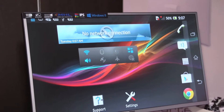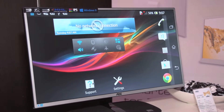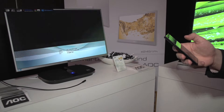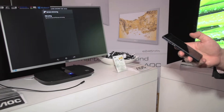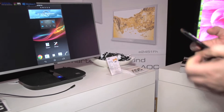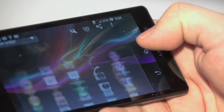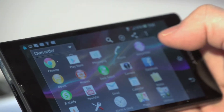This is our new Miracast monitor — a 23.8-inch IPS display which has built-in Miracast technology, which allows you to stream content wirelessly from your mobile phone to your screen. No need for any cables or difficult setup. It's really easy. You can stream any content, whether it's Android or a movie or a game, wirelessly to your screen.